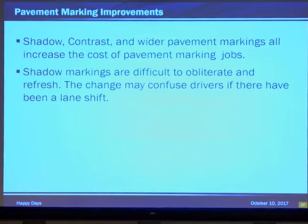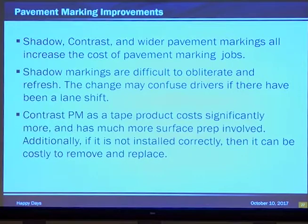The next thing is removing them — especially the shadow markings. They're difficult to obliterate. If not done properly, it can confuse drivers, especially if you're making small lane shifts to add a bike lane or a right or left turn lane, when you're narrowing from 12 to 11 feet. Suddenly there are multiple markings out there if they're not removed correctly. Make sure your inspectors are checking and removing them correctly. Contrast is a tape product, and tape products are significantly more expensive. Complicated surface prep is required and has to be done correctly or it's coming up — and quickly.